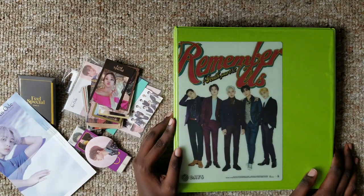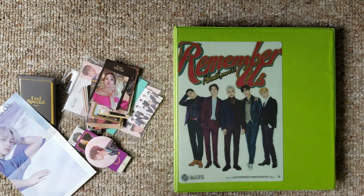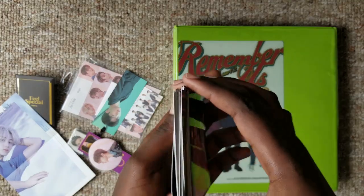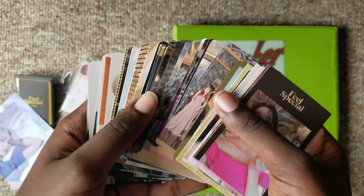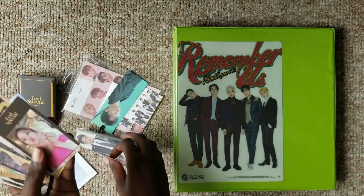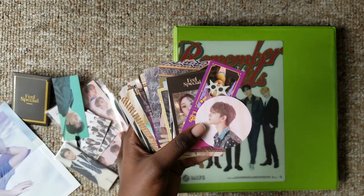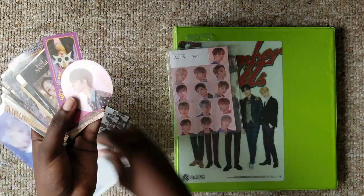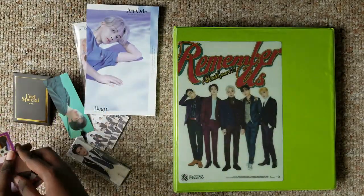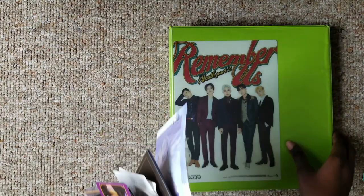Hi everyone, it's Aisa and welcome back to Aisa TV. Today I have an organizing and sorting my photocards into my binder video. As you can see I've got quite a lot of photocards, and keep in mind that these are literally only from two Red Velvet albums, one Seventeen, and one Twice. So I'm gonna be putting all of this inside my binder.